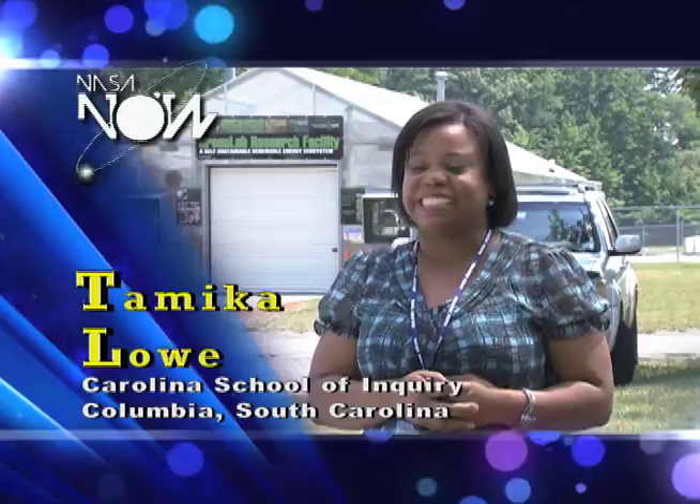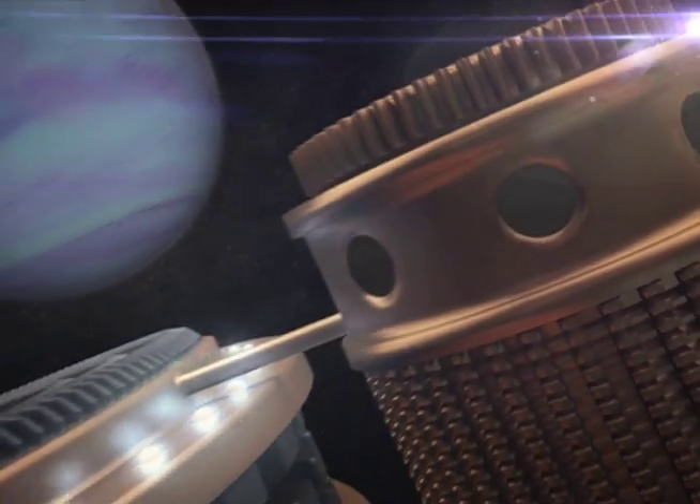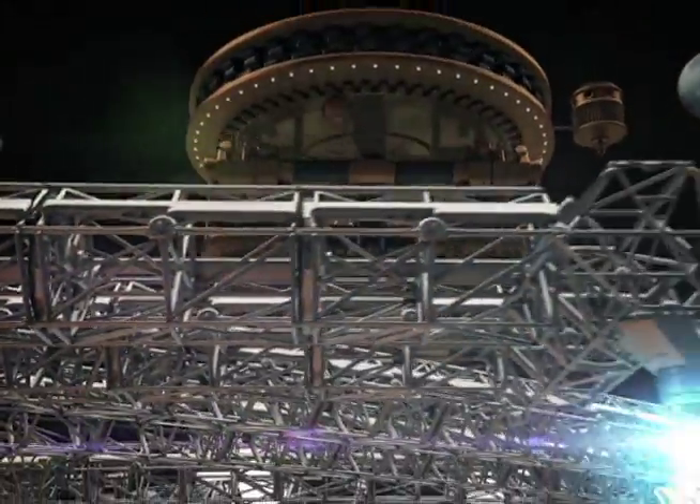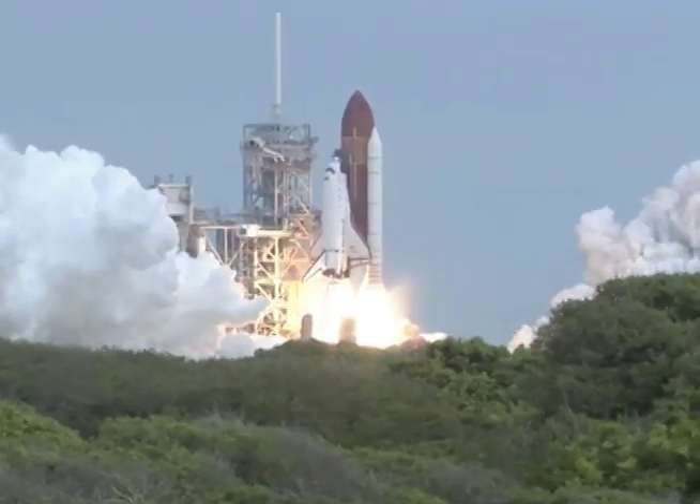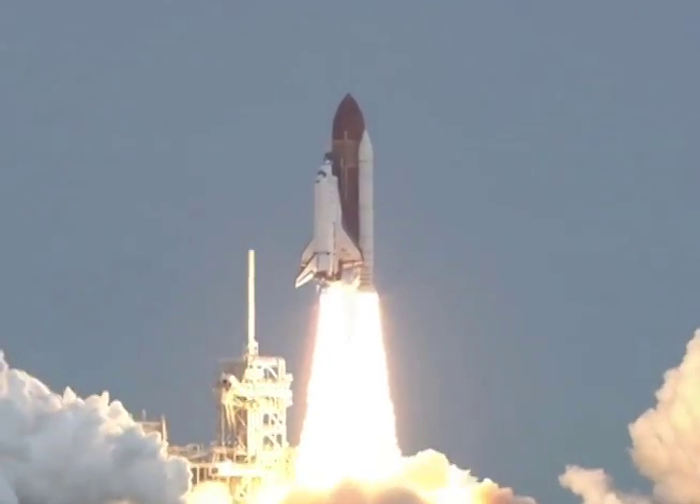Hello, my name is Tameka Lowe with Forest Lake and Carolina School for Inquiry, and this is NASA Now. I'm Kristen, and this is NASA Now. There you are on the launch pad at T-10 and counting. How did you get there, and what are you thinking right at that moment? Today, we are going to hear how one astronaut went from the cockpit to the launch pad. First, here's what's happening at NASA Now.